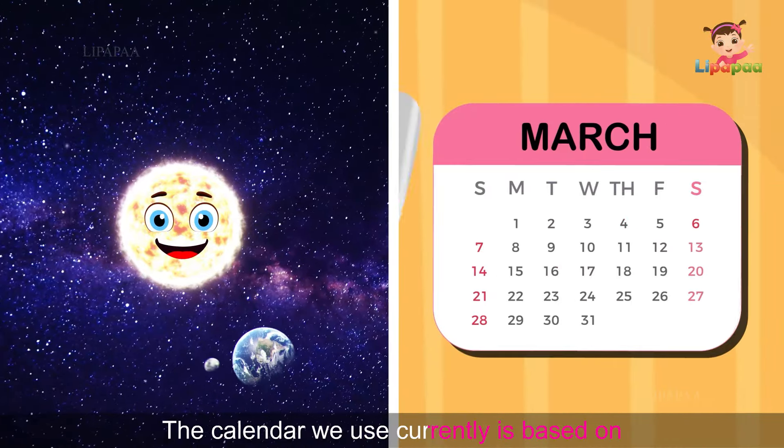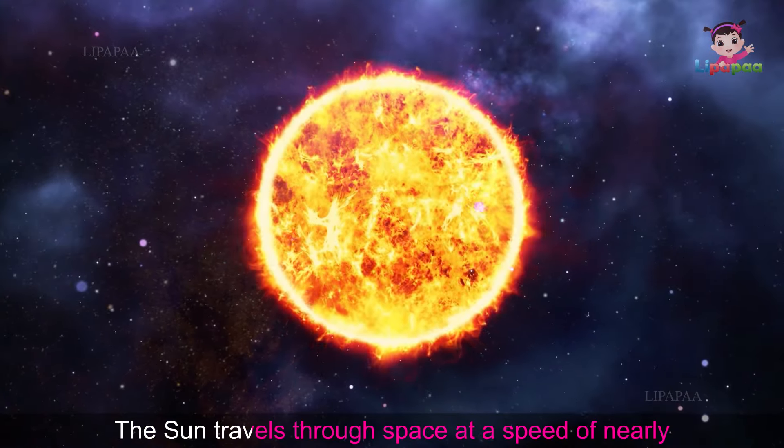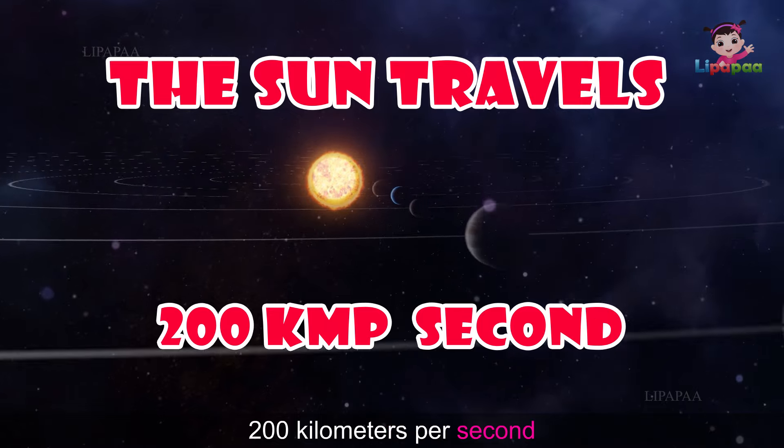The calendar we use currently is based on the movement of the Earth around the Sun. The Sun travels through space at a speed of nearly 200 kilometers per second.